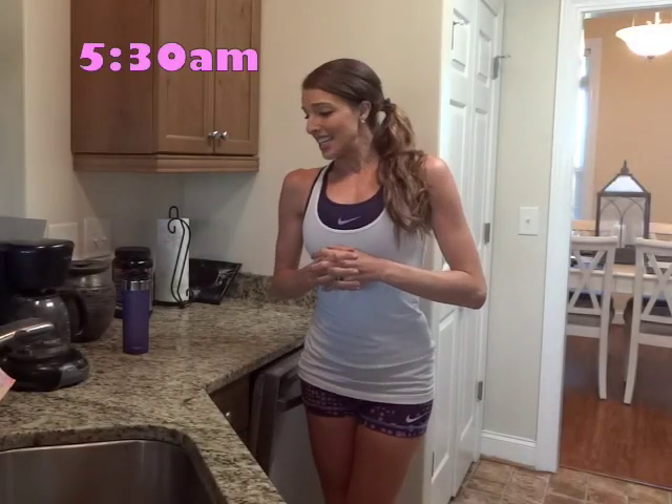Hey everyone, good morning. It's Kate here. It is just after 5:30 in the morning and I have gotten some good questions about what my own morning routine looks like.